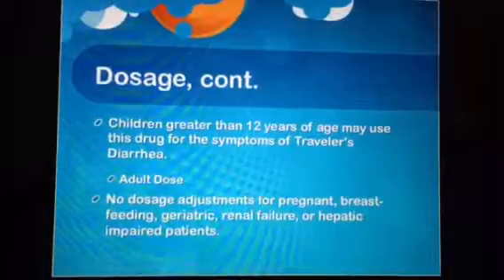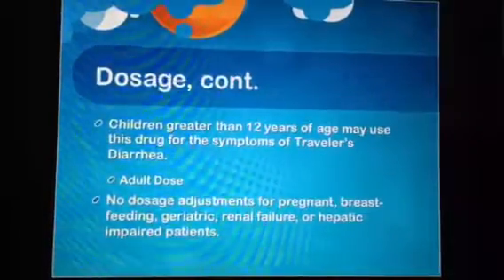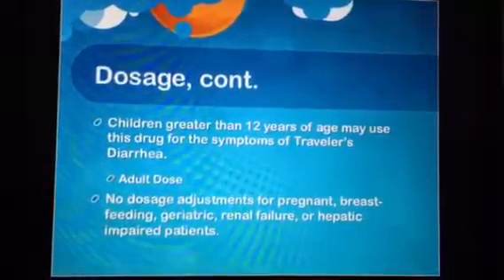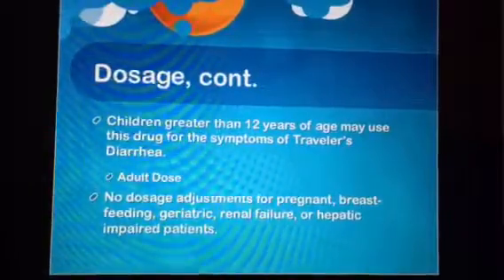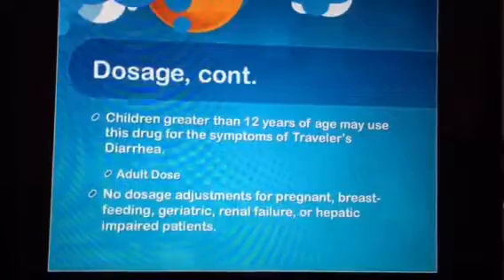Children older than 12 years of age may use this drug for traveler's diarrhea and will receive an adult dose. There are no dosage adjustments for pregnant, breastfeeding, geriatric, patients with renal failure, or hepatically impaired patients.